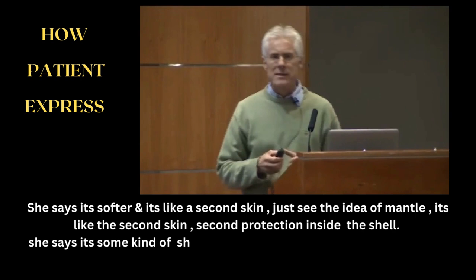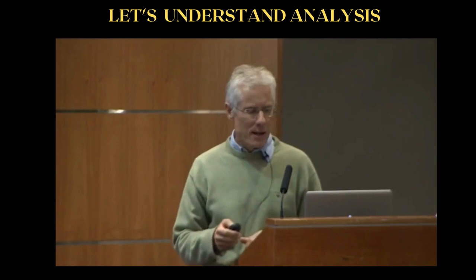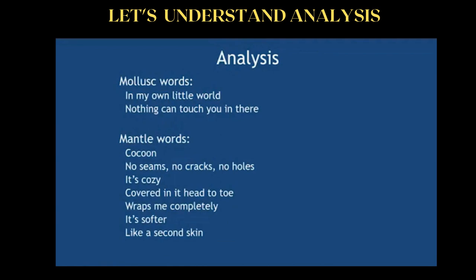She said it's some kind of suit — you could do anything that's dangerous, and nothing would happen to you at all. So let's analyze that. Mollusk words she's used: 'in my own little world' — that's a very common mollusk expression.